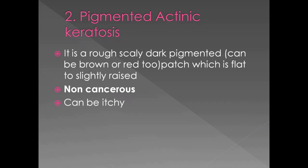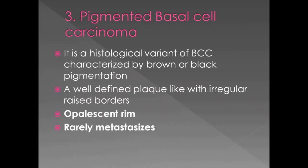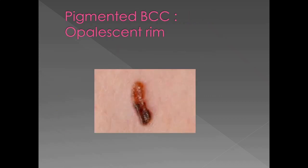Pigmented actinic keratosis is a rough, scaly, dark pigmented patch which is flat to slightly raised. Again, the key here is it is non-cancerous. Pigmented basal cell carcinoma is a histologic variant of basal cell carcinoma, naturally characterized by brown or black color. A well-defined plaque-like lesion with irregular raised borders is its defining feature. It has an opalescent rim and rarely metastasizes. It differs from our case because it has a characteristic opalescent border, as evident in the picture.